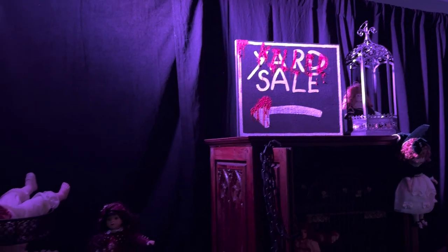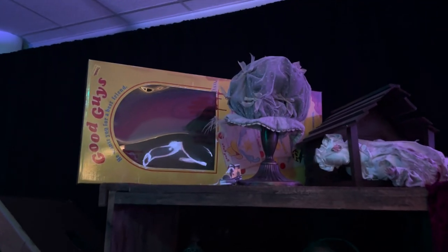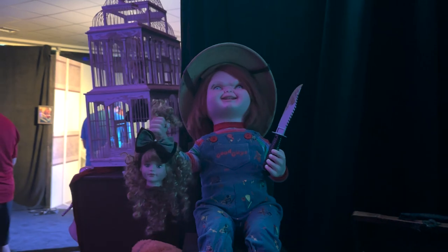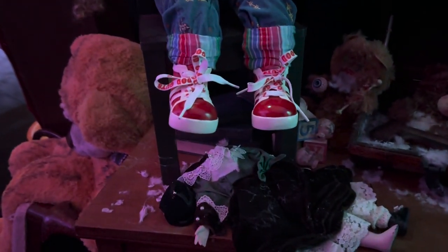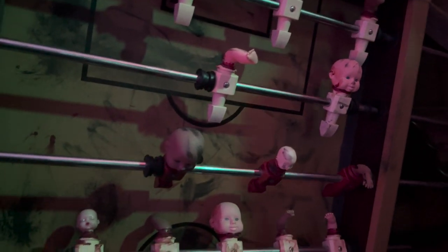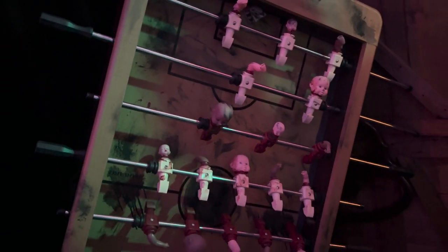There's a yard sale with all different types of dolls, and there's the giant Good Guy Chucky box. It looks like Chucky escaped that box and started cutting the heads off of these dolls. The creepiest thing I've ever seen — doll heads on what is essentially a foosball table. I hate it!